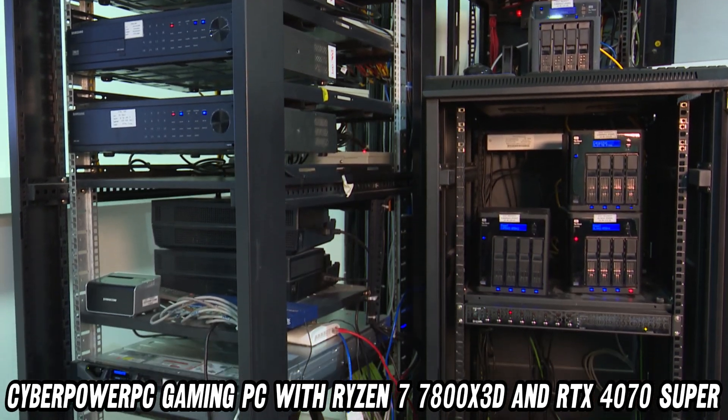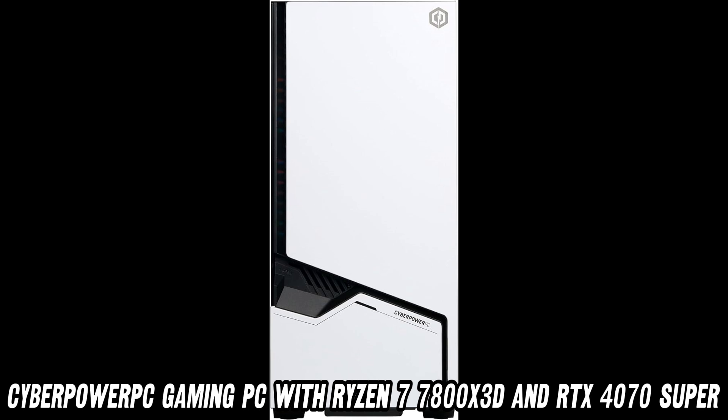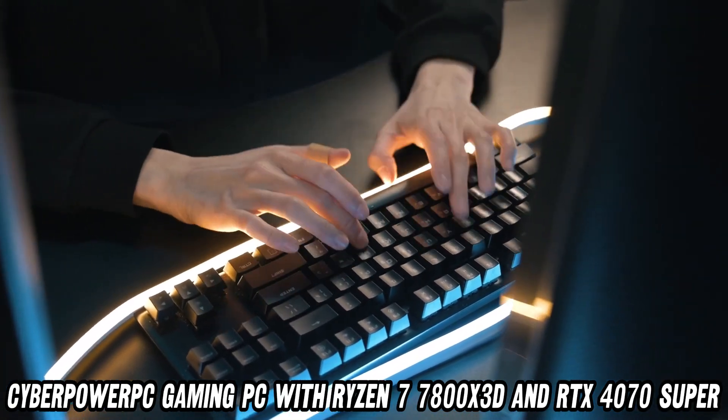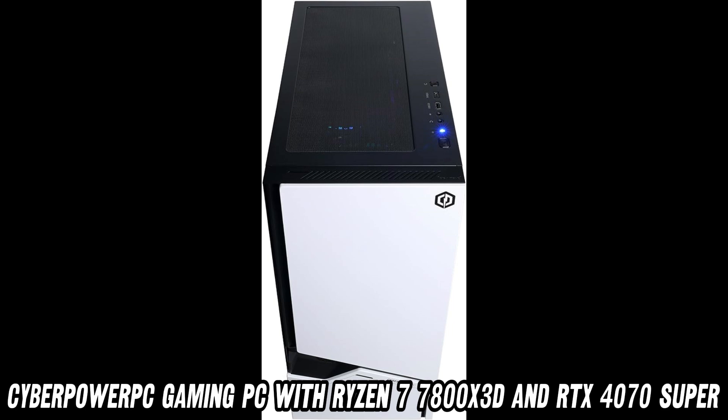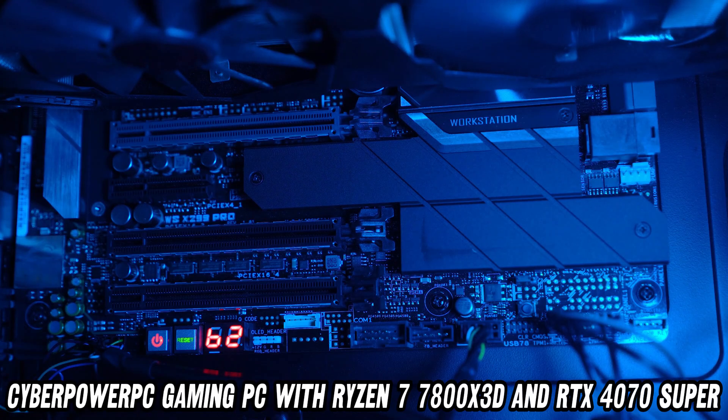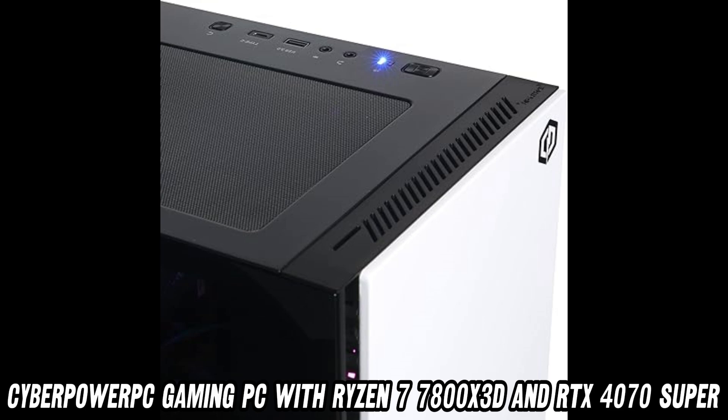But wait, there's more. With 32GB of DDR5 RAM, this PC has more memory than your grandma has photo albums. And let's not forget the 1TB PCIe Gen 4 NVMe SSD — it's so fast, your games will load before you even think about playing them.